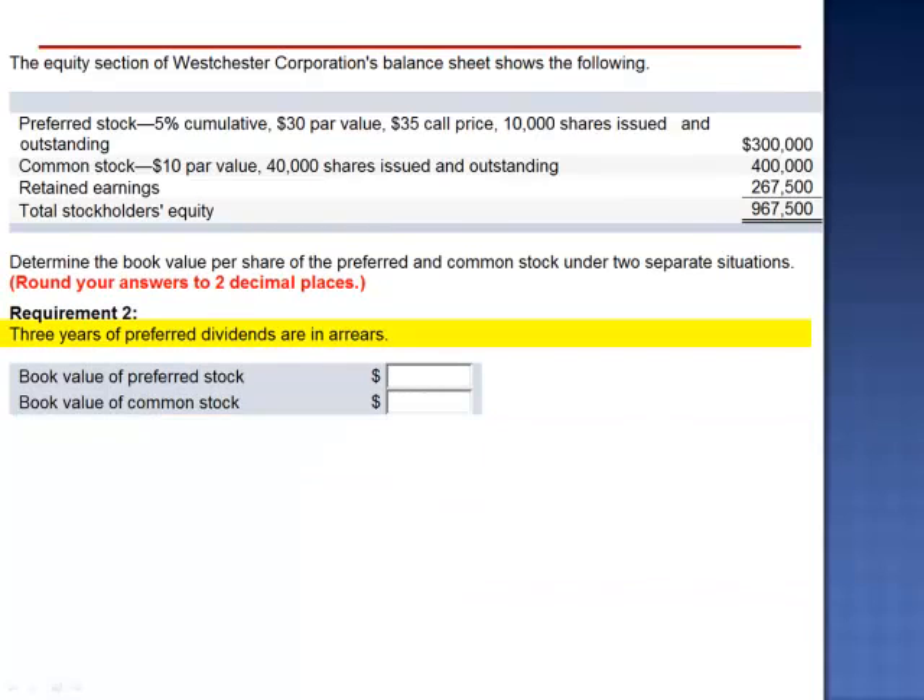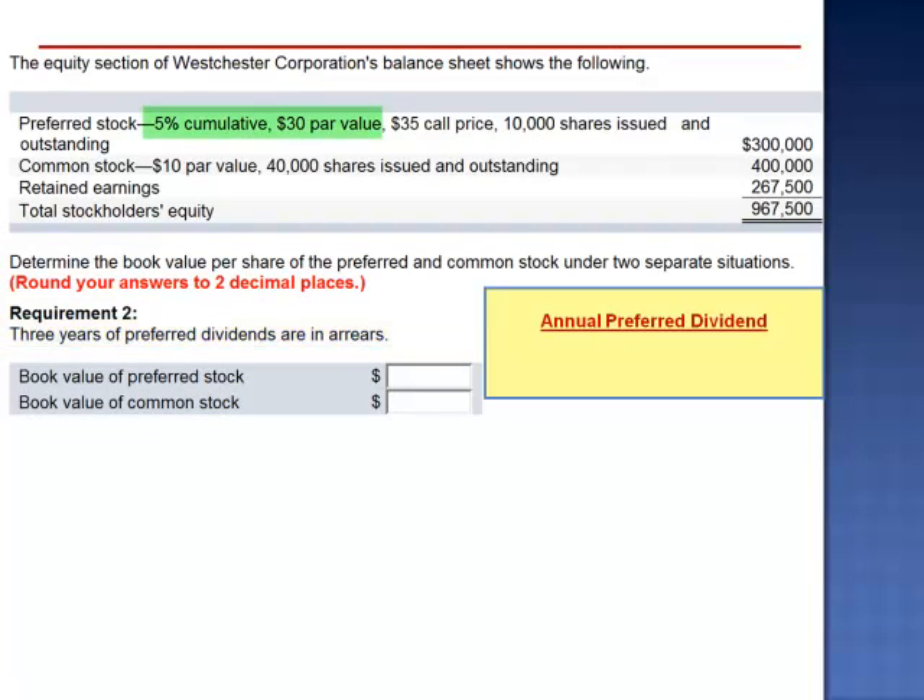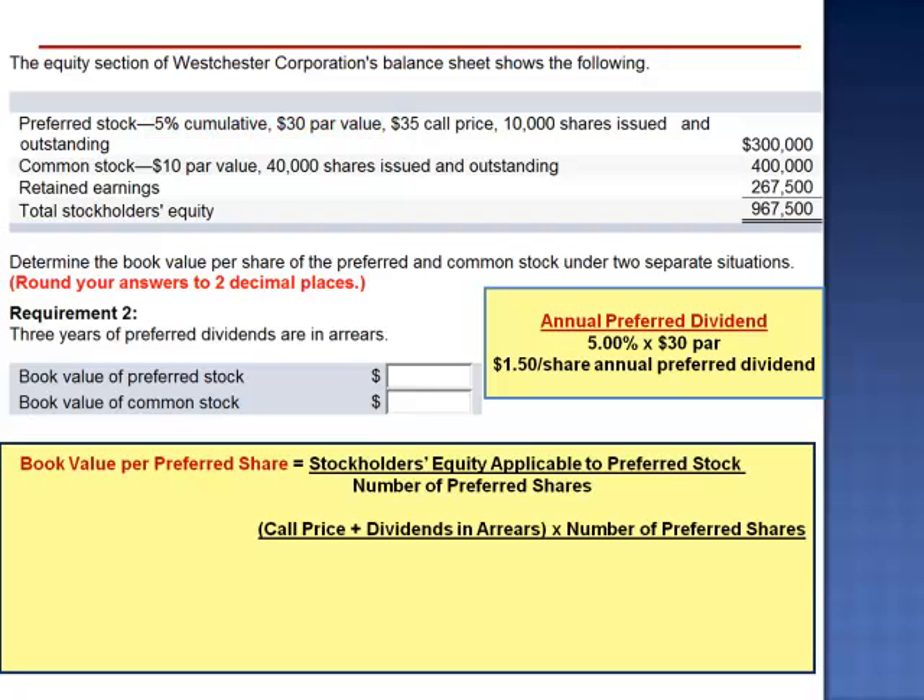Requirement 2 asks us to assume that 3 years of preferred dividends are in arrears. The annual preferred dividend is 5% of the $30 par value, which is $1.50 per share. The book value per preferred share is the call price plus any dividends in arrears: $35 plus 3 years of dividends in arrears at $1.50 per share, for a total of $39.50 per share.